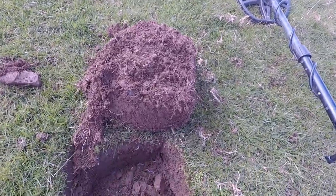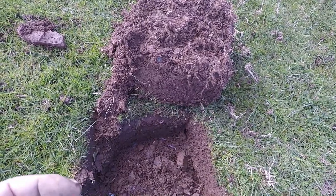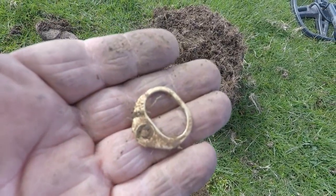Right guys, just dug this one. Gave me a nice high tone. I just saw the edge like that. Gold course — no, gold ring glove. Ah well. Catch you on the next one.